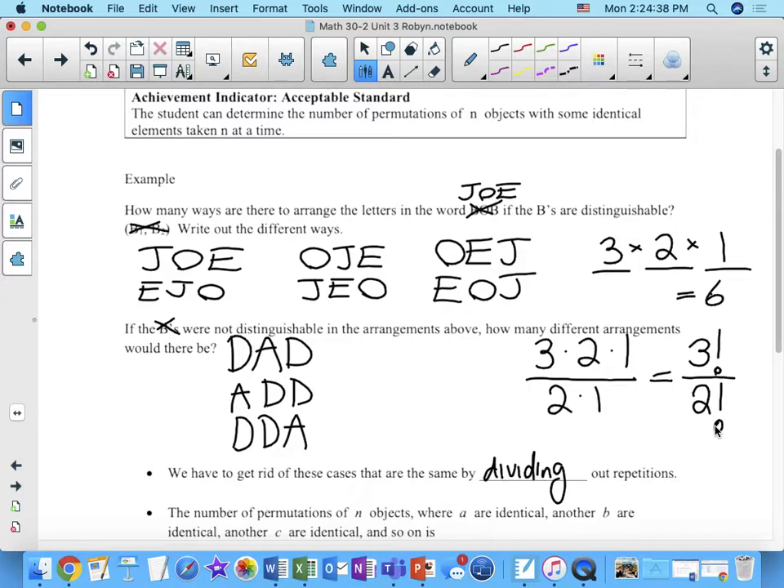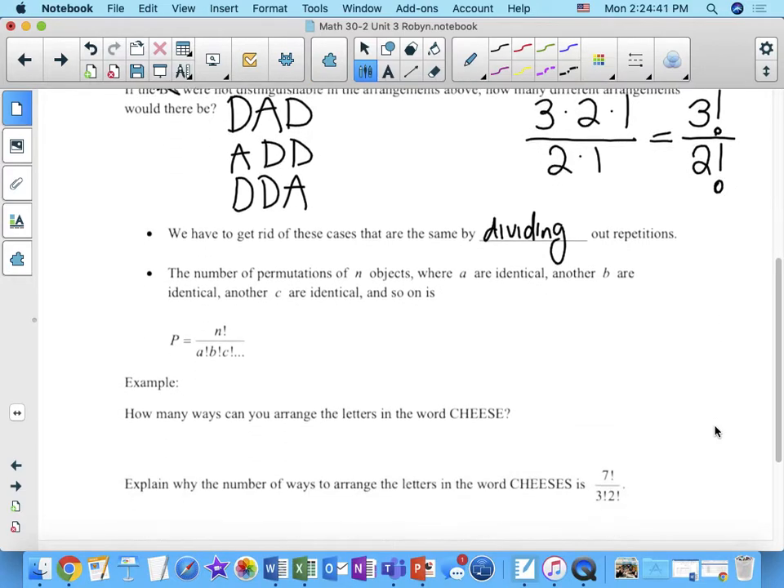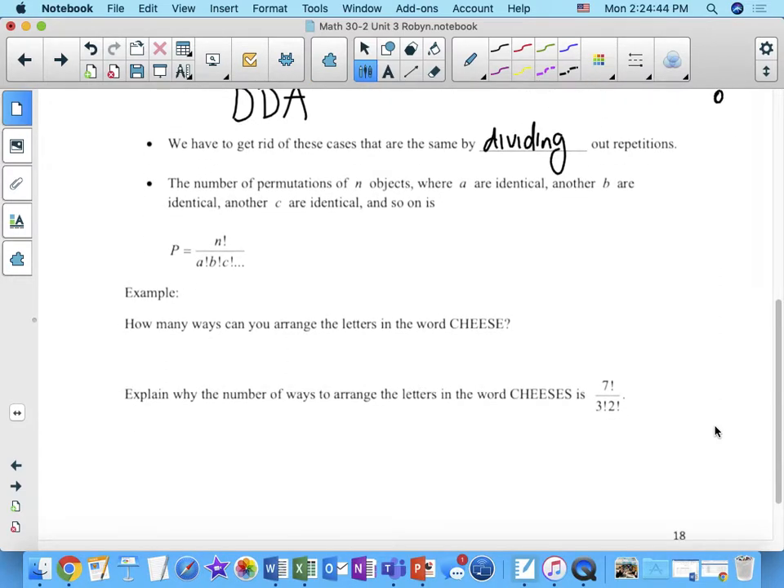We can generalize this. If you have a certain number of objects where some are identical, to find the number of permutations you take n factorial in the numerator and divide out each repetition in the denominator. As long as you recognize this is a case with repeated objects, it doesn't become a terribly difficult problem. It's a case of diagnosing the question — repeated objects means this is the direction you go.